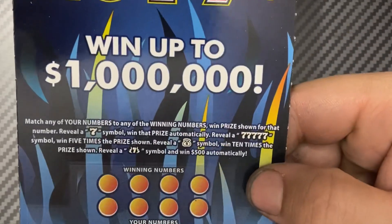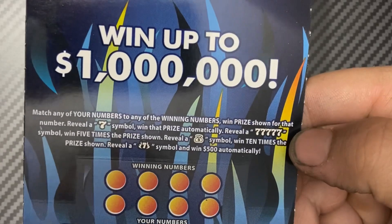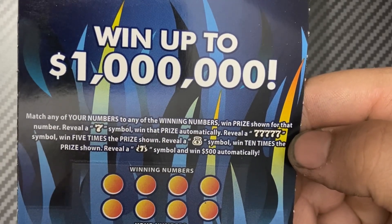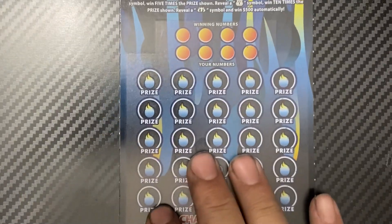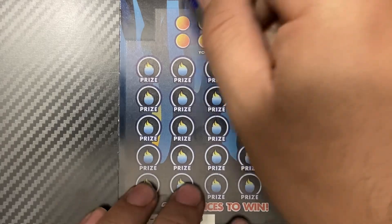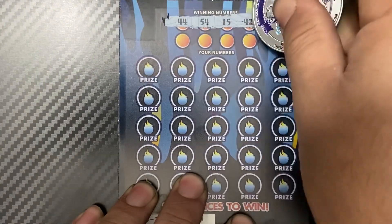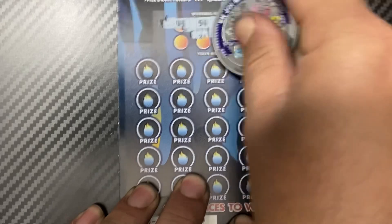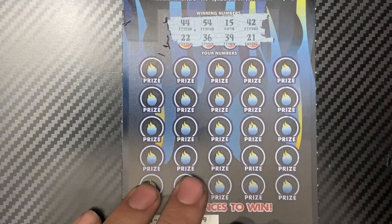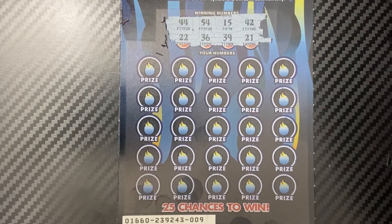Let's start with Blazing Hot Sevens. Matching number game reveal — seven to win that prize, five sevens wins five times, show money back wins ten times, flaming seven wins $500. I'll use Enjoy My World. Wish me luck, thank you guys for coming!